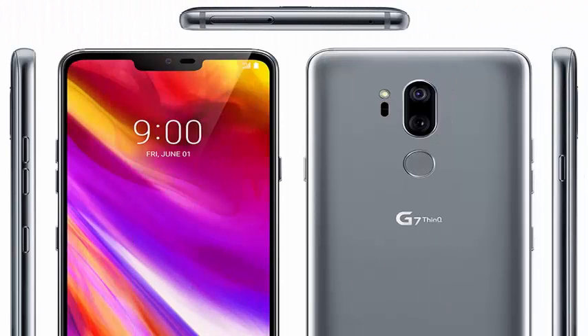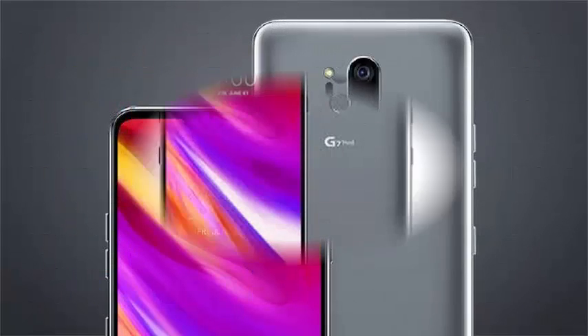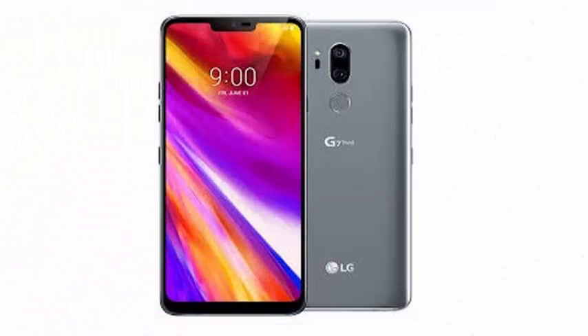Apple's iPhone 2018 line is expected to include a 6-inch or 6.1-inch model with a design similar to the iPhone X, but with a cheaper LCD screen to reach a price of $700 to $800.